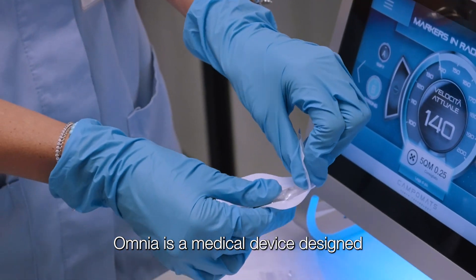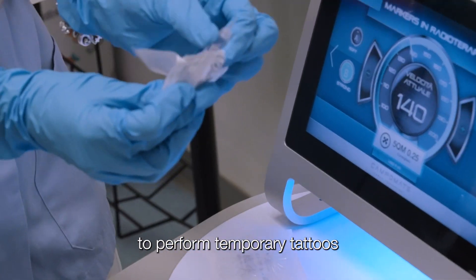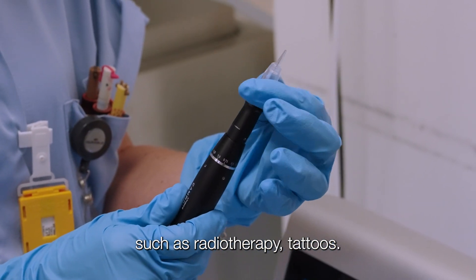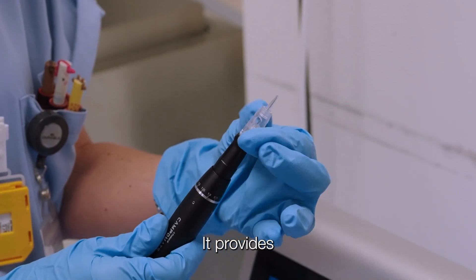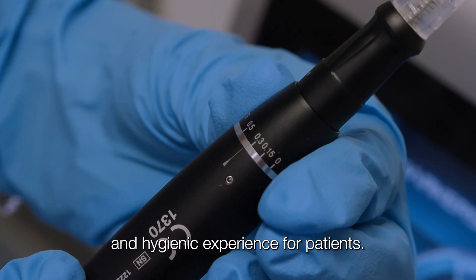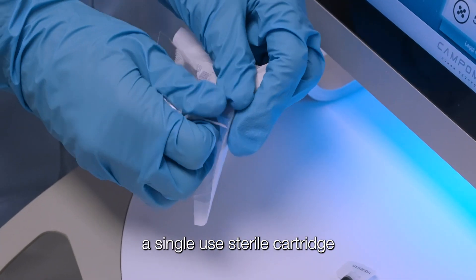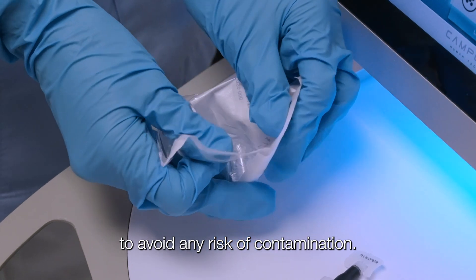Omnia is a medical device designed to perform temporary tattoos with high precision. Ideal for medical applications such as radiotherapy tattoos, it provides a safe, painless, and hygienic experience for patients. Omnia uses a single-use, sterile cartridge to avoid any risk of contamination.